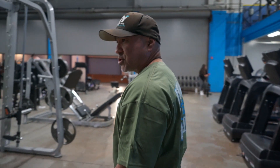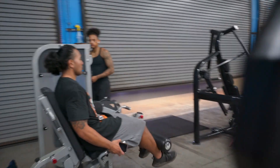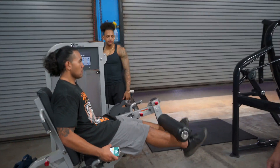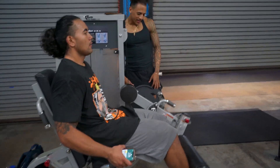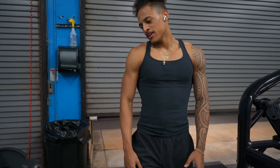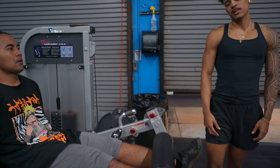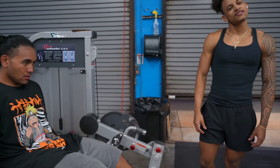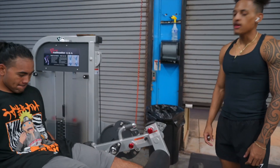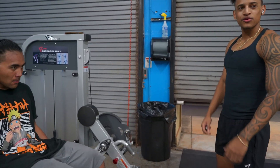I wanted to show you what we have on the floor. This is a leg extension that actually converts to a leg curl. Dean, what do you like about this machine? It keeps the mind-muscle connection on the quads — I can really focus on the quads and get that feel when I do my leg extension. And you can convert it to a leg curl as well — that's what I like about it, you can alternate it in one machine. It's like two-in-one, convenient.